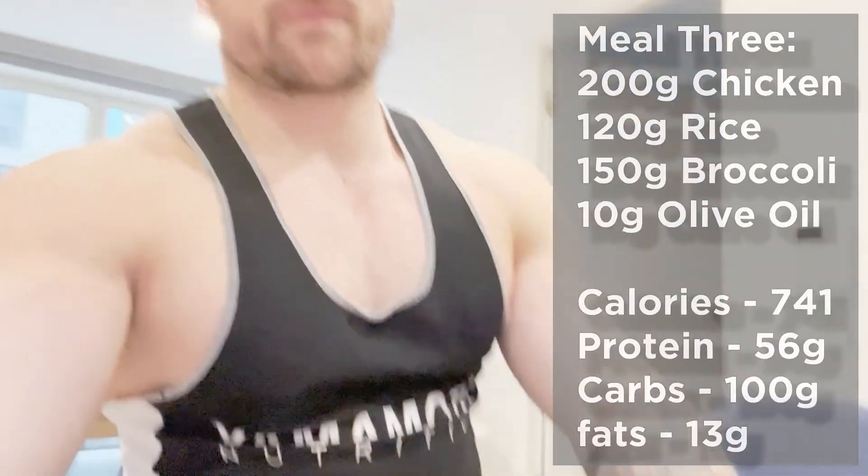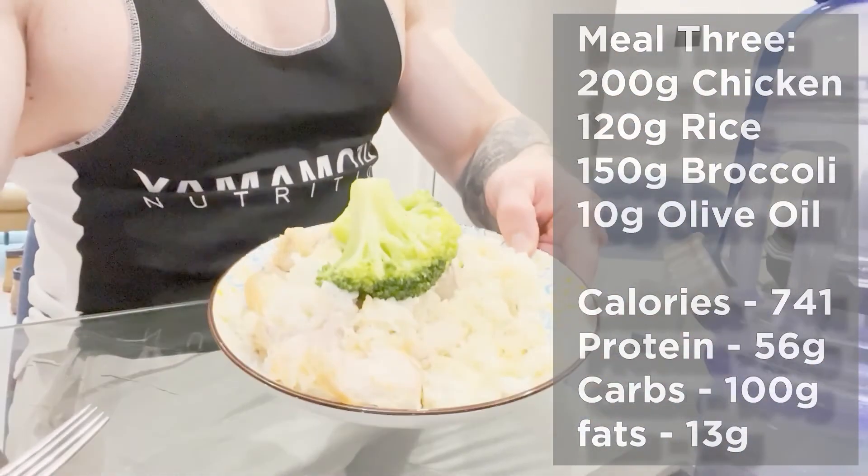Going to train chest and biceps now. Post-workout meal three is going in: rice with chicken, 10ml of olive oil and some broccoli. Very annoyingly I left my little camera tripod Osmo in the gym, so hopefully someone hasn't stolen it. I think I only filmed one exercise as well — what an absolute dumbass. But anyway, let's get on with the food.